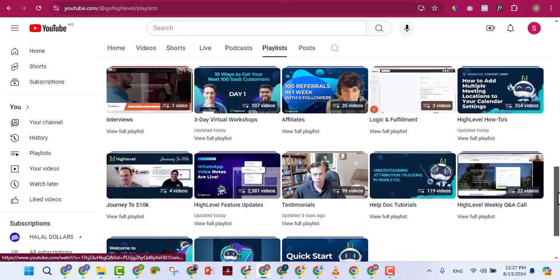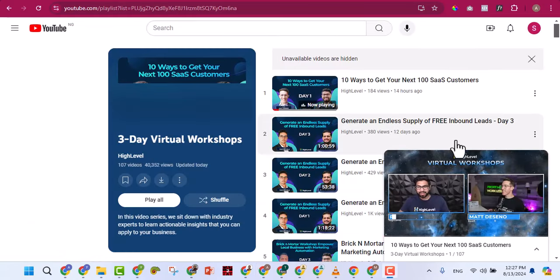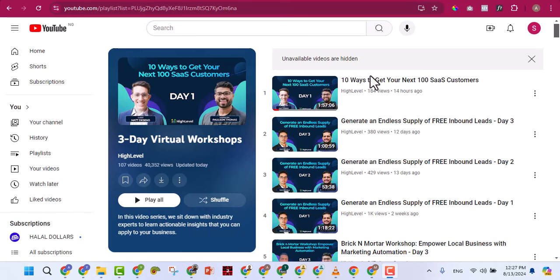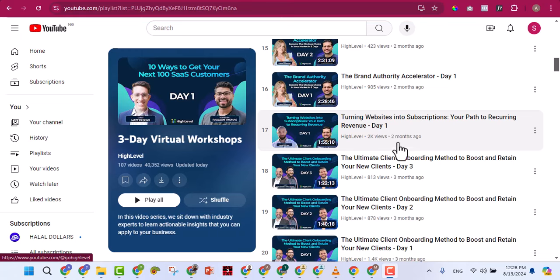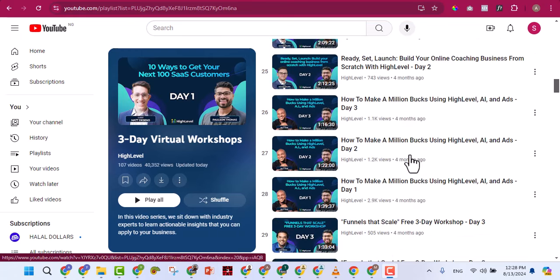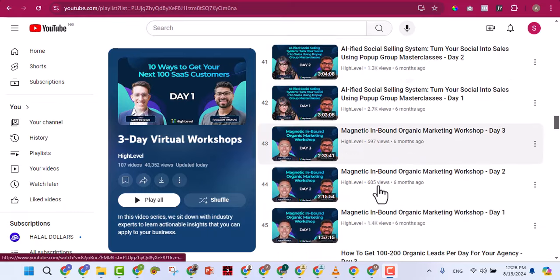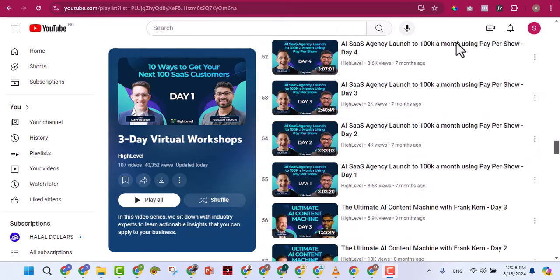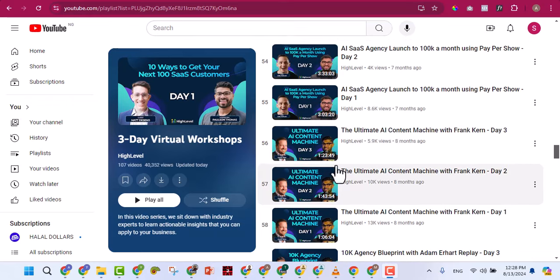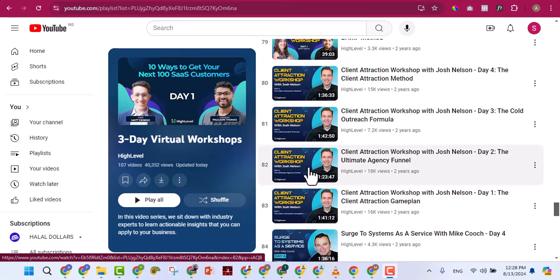For example, on the Three Day Virtual Workshop playlist you'll see experts from all industries explaining how they use GoHighLevel. You'll see well-known internet marketers like Ravi, Pablo, Billijin, Joe Kaplan, and many more — all sharing how they make millions of dollars using GoHighLevel.